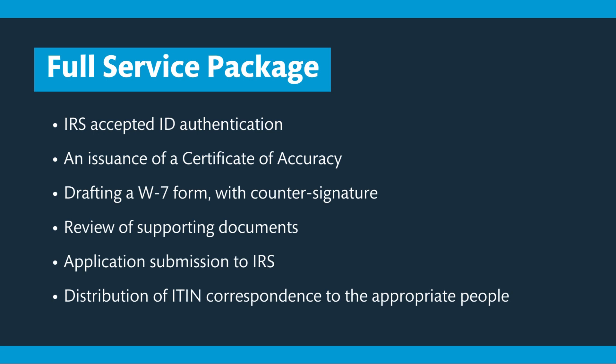Our second service is a full service. As part of this we do IRS accepted ID authentication, we issue the certificate of accuracy to confirm your foreign status and your identity, your W7 form is countersigned, we review your supporting documentation, we do your application submission to the IRS directly, and we distribute the ITIN correspondence to the appropriate people once we receive it.